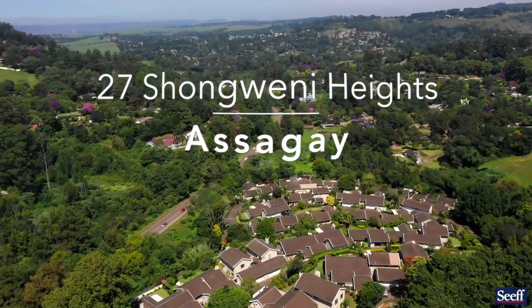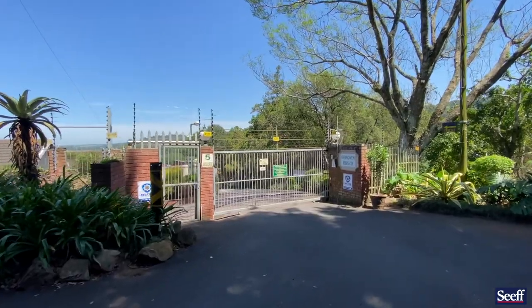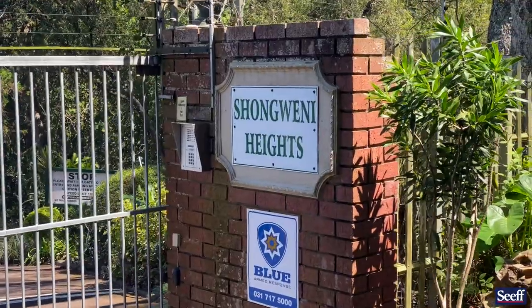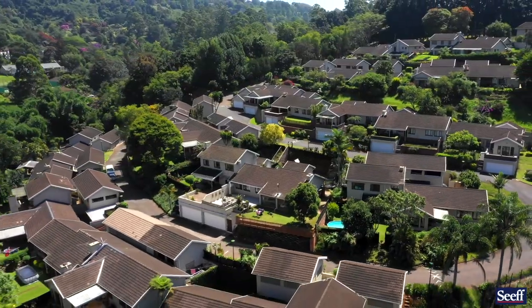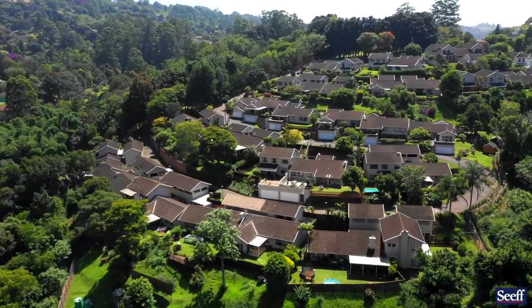Living in Shungweni Heights is so convenient. We're two minutes away from Hulkoi Central. Freeway access is a dream down Kassia Road past the private hospital, and this price range is attracting huge attention.